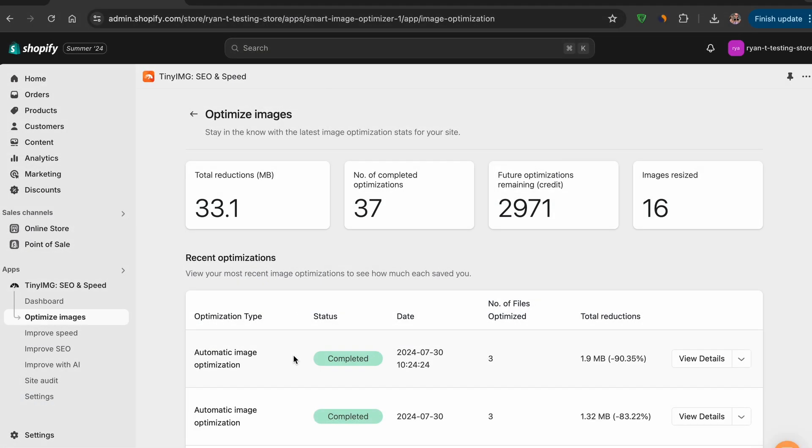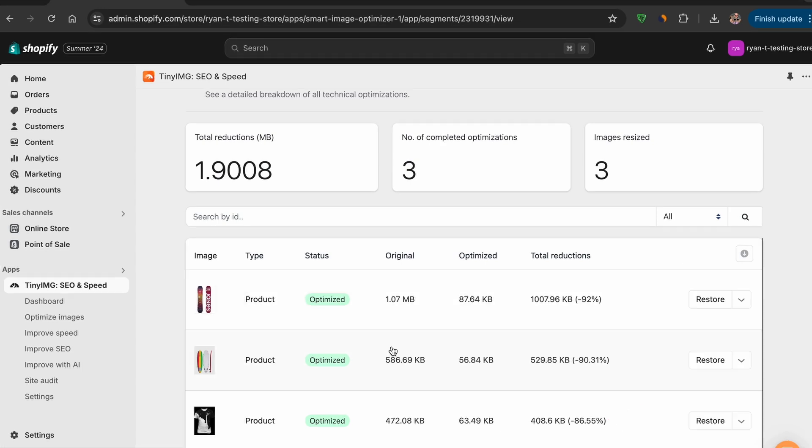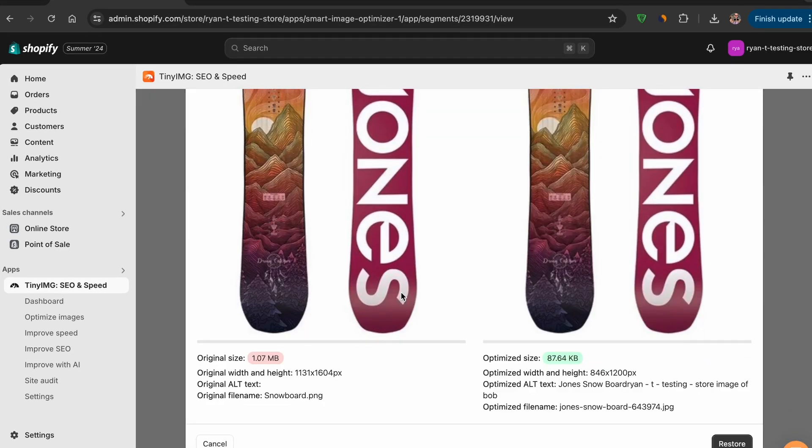Once complete, the status bar updates and the total reductions become visible — in this case, over 90%. Inside the View Details menu, you can see that individual optimizations actually range from 86% to 92%. Select the image and scroll down to see a comparison between the original and newly optimized image.